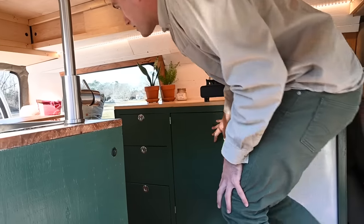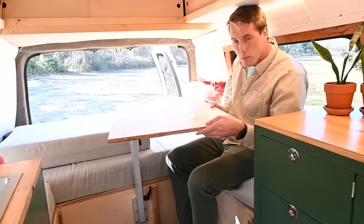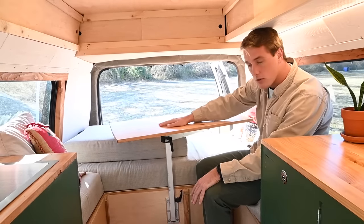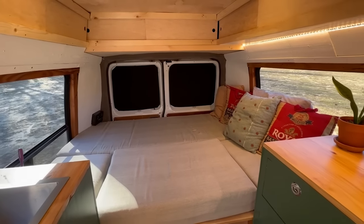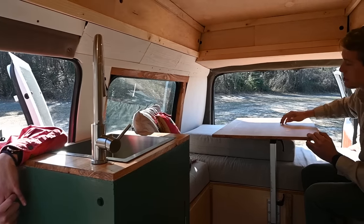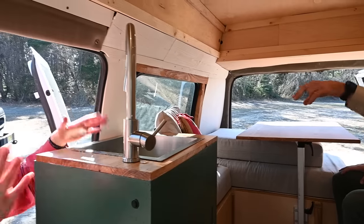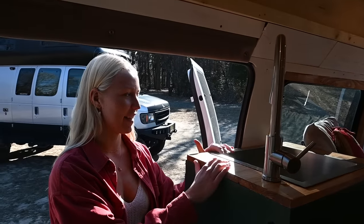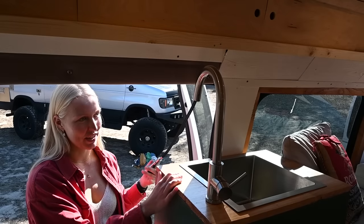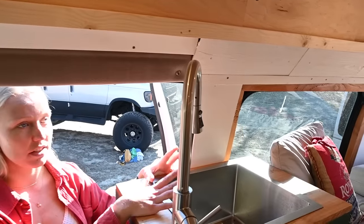We installed a lagoon table which is dual purpose — it's also the bottom support for the portion of the bed where my legs go, making it a full-size bed. Ina cut a memory foam mattress that we bought and made all the cushions and sewed them up. We also built a sink — the typical setup where you can extend it out the door to rinse the dog or your feet, and it's a very deep sink for doing dishes.